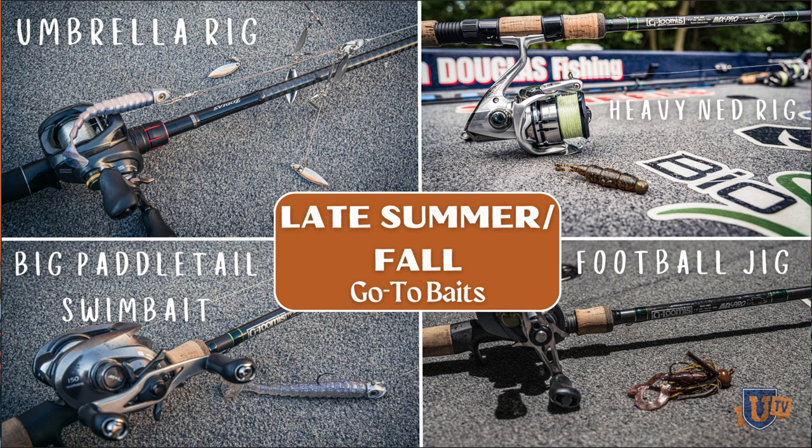A heavier ned rig — that same perfect ned head I was using before — now I'm up into the 3/16ths and quarter-ounce sizes, throwing those out into deeper water: 15, 18, 20, 25, 30, 40 feet depending on where you're at in the country. A football jig too — my baits are getting bigger. In the spring everything was sized down; now everything's grown.